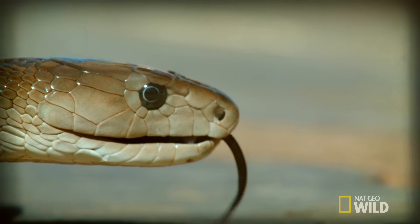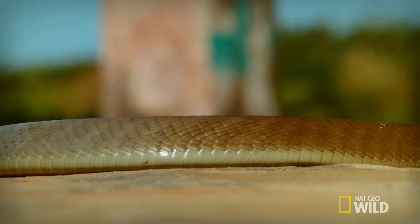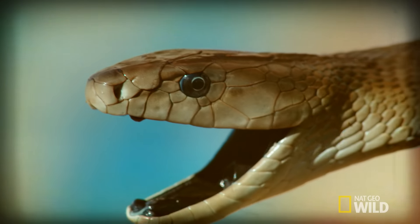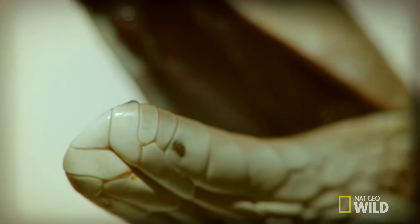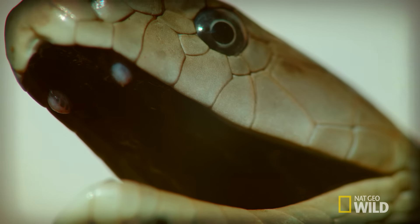People often think a black mamba is black, but it's not. It's actually a brown-grey-coloured snake. It gets its name from the beautiful inky black colour inside its mouth. If threatened, it'll open its mouth as a warning — 'I mean business. I can kill you.'